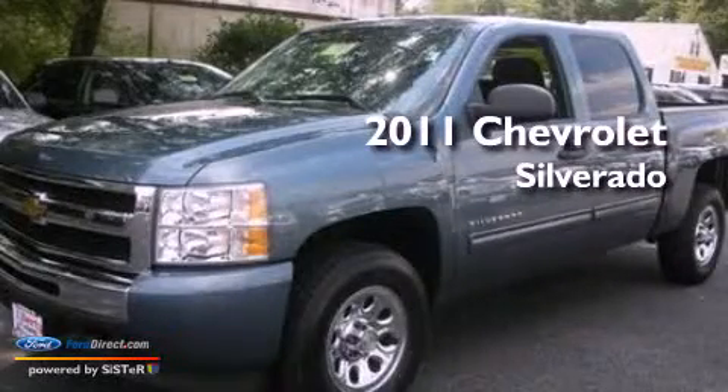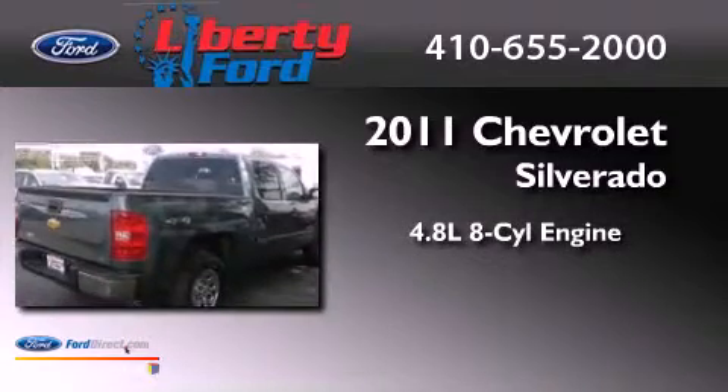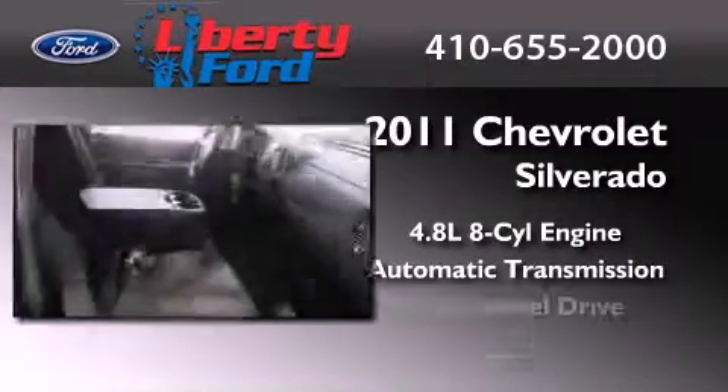This is a 2011 Chevrolet Silverado. It features a 4.8-liter, eight-cylinder engine, an automatic transmission, and four-wheel drive.